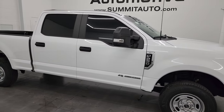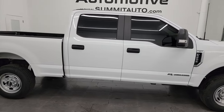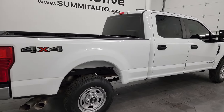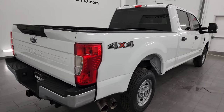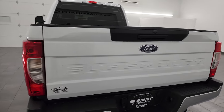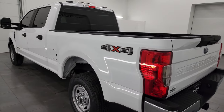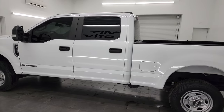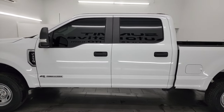Hey, this is Brett and this 2022 Ford F-250 Crew Cab Short Box XL is stock number 14216Z. I am here at Summit Automotive in Fond du Lac, Wisconsin, your new and used heavy duty truck headquarters.